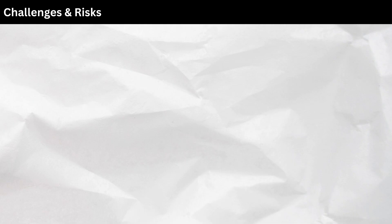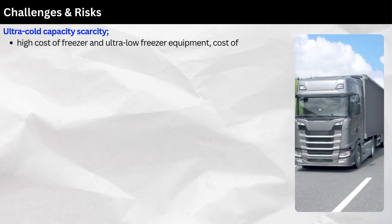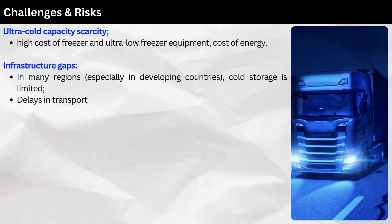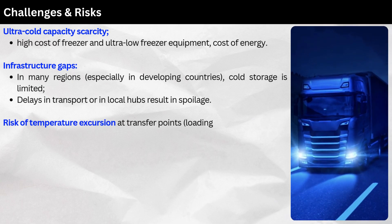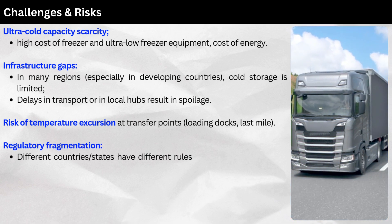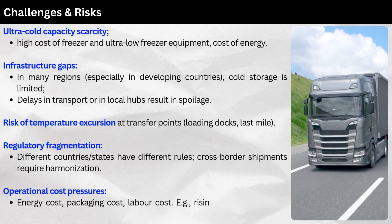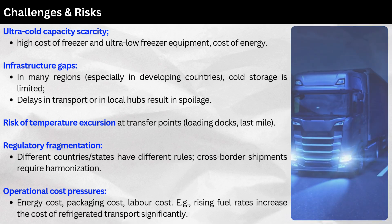Challenges and risks include: ultra-cold capacity scarcity; high cost of freezer and ultra-low freezer equipment and energy; infrastructure gaps — especially in developing countries where cold storage is limited and delays in transport or local hubs result in spoilage; risk of temperature excursions at transfer points, loading docks, and last mile; regulatory fragmentation across different countries and states requiring harmonization for cross-border shipments; and operational cost pressures from energy, packaging, labor, and rising fuel rates.